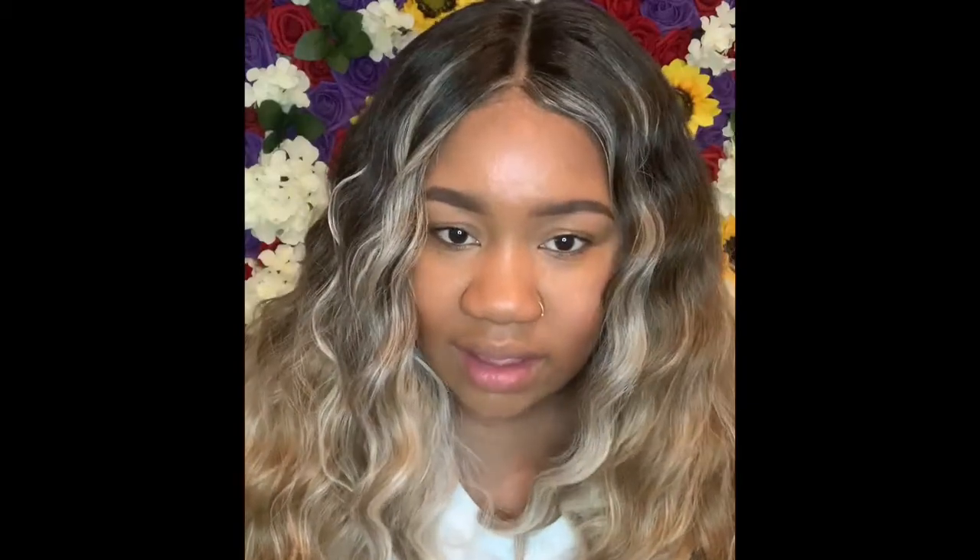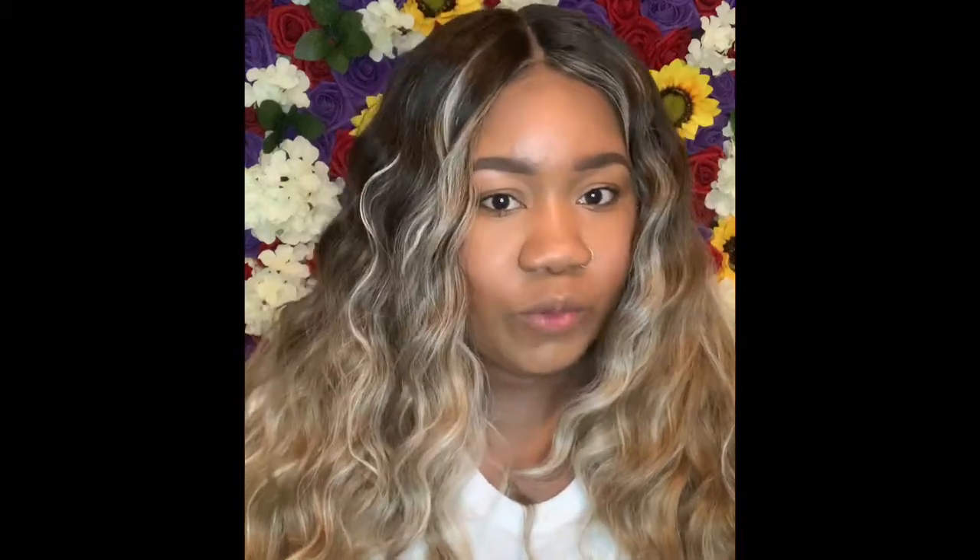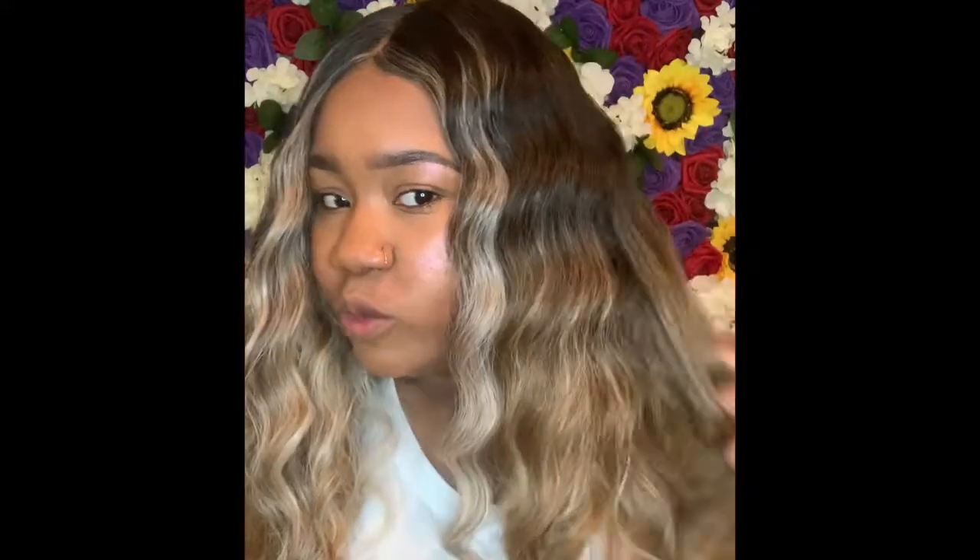Starting off, when I first removed the wig from the packaging, the hair was very soft — it wasn't coarse at all. It had kind of a human hair feel to it. This wig can give a wet and wavy look, but I didn't like it. When I put the foam on, I didn't like the way the curls went. I like this wig better dried.